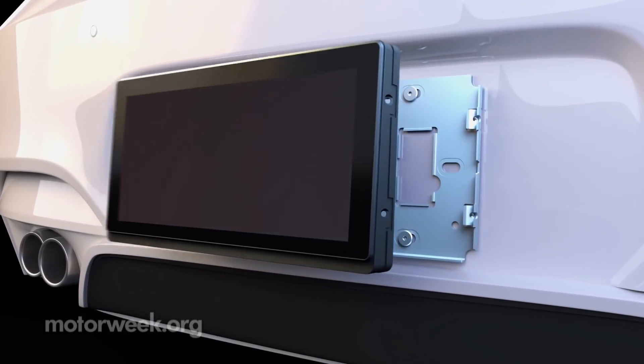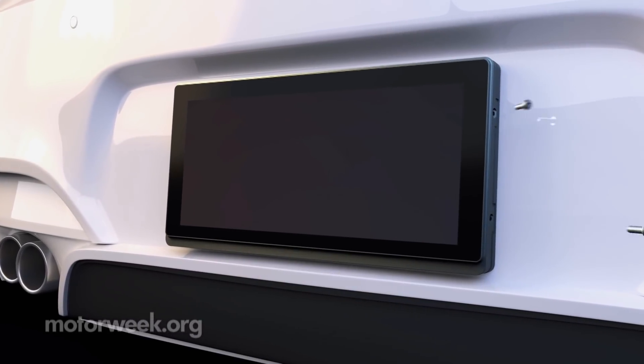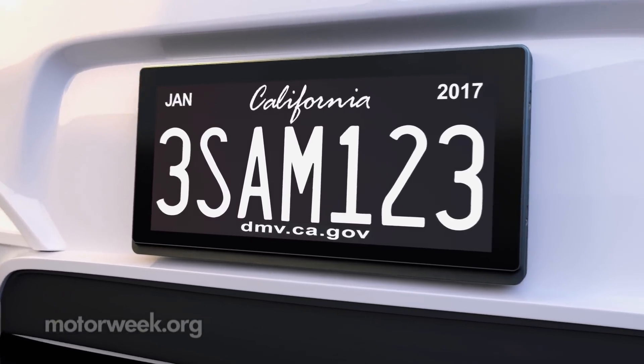If California's pilot program is successful, they will be sold through car dealerships. Reviver Auto says other states are also looking into the technology. And that does it for this week's Motor News.